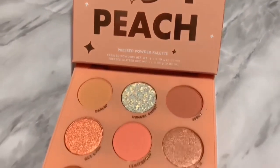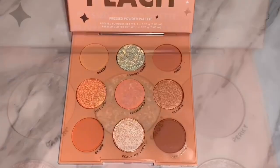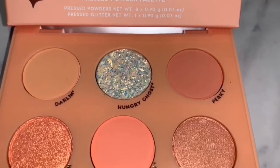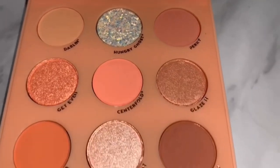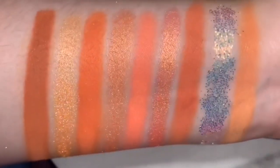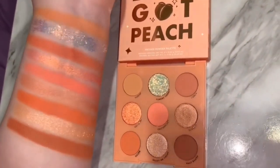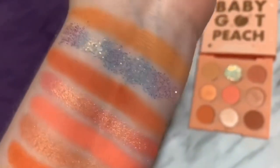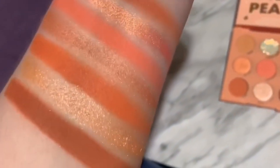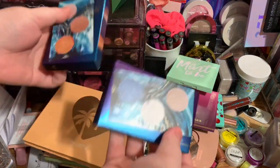The next palette I'm decluttering is the Baby Got pH palette from ColourPop. I had it for a few months and never even touched it. It took me forever to even swatch it. It looks so pretty and the packaging is adorable, but I just do not see myself using this. I much prefer the Orange You Glad palette compared to this one. It swatched beautifully and when I did use it it was beautiful, but I just didn't need it, so I decided to declutter it.